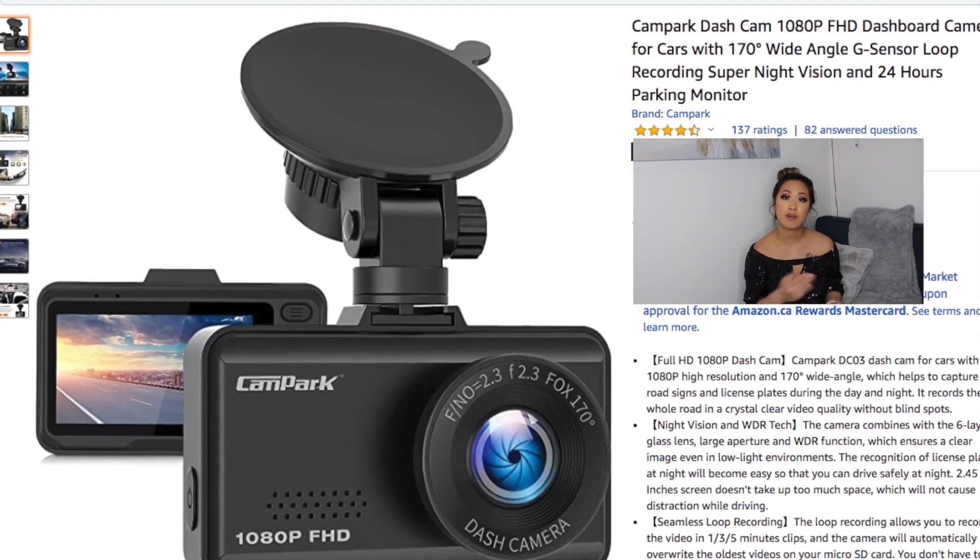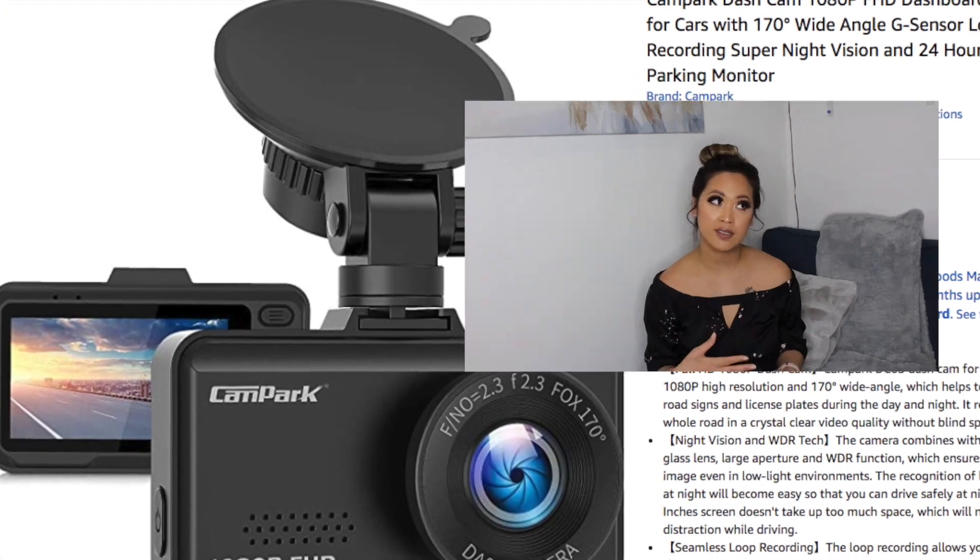My next favorite is my dash cam, which I got around the same time as the wireless charger because of the new car. Actually, the reason I got the newer car is because I got into a car accident, so after that I figured I needed a dash cam. I got it on sale for like $40-something dollars and it's been great.